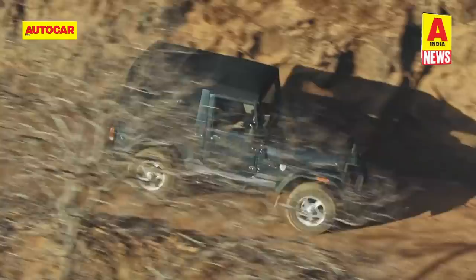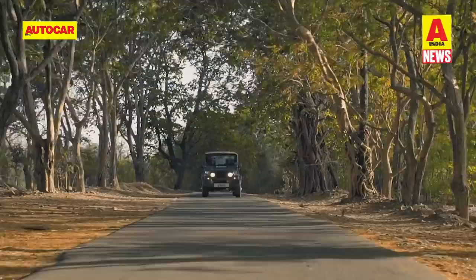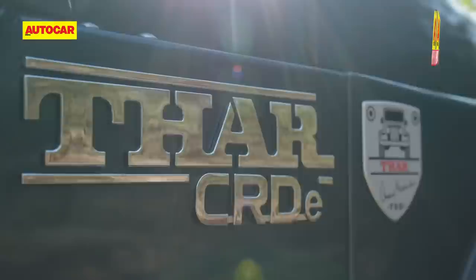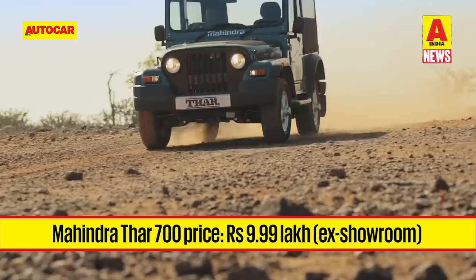Mahindra has finally launched the final edition of the first generation Thar. It's christened the Thar 700 and gets a few cosmetic updates and one major mechanical one. Only 700 units of the Thar 700 will be made and the SUV will only be available in either a black or a special aquamarine shade. The Thar 700 will get ABS to meet the new safety regulations but will not get airbags. It will also get decals along the side and on the bonnet, along with a badge with the Thar 700 logo and Anand Mahindra's signature. The 700 is priced at 9,99,000 rupees, about 50,000 rupees more than the standard version.